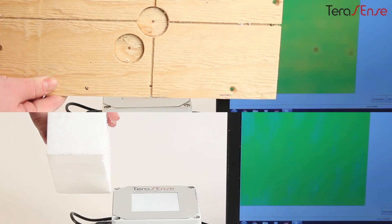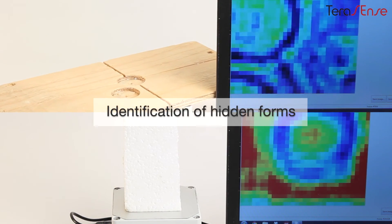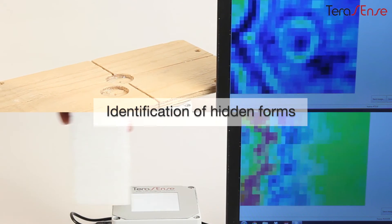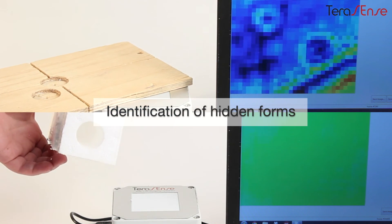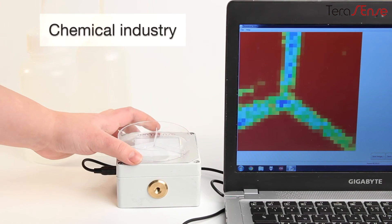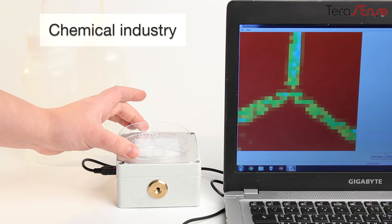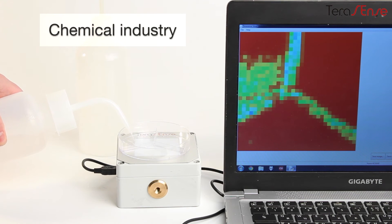Here is another vivid example showing our camera in action while seeing through some common materials, like plywood and PVC. T-ray technology is becoming increasingly popular for quality control, including conveyor belt lines. T-rays can be successfully used to distinguish various liquids, which potentially opens the door to oil and gas, petrochemical, and chemical industries.